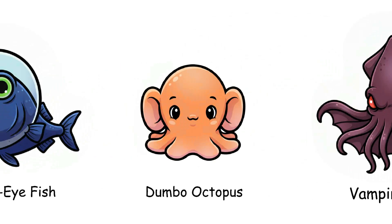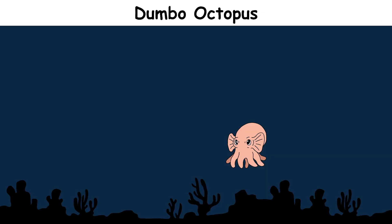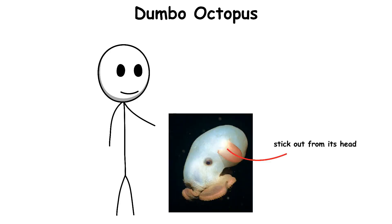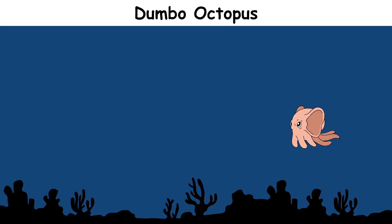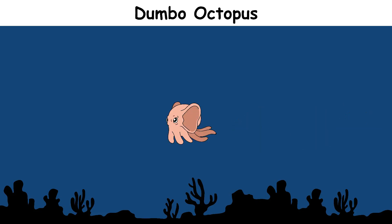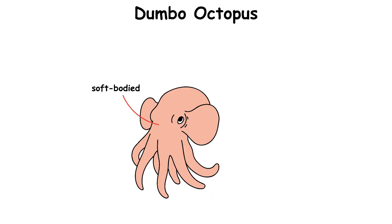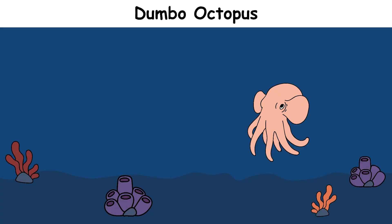Dumbo Octopus. The Dumbo Octopus is a small, unusual octopus that lives in very deep waters, usually 3,000 to 4,000 meters below the surface. It gets its name from its ear-like fins that stick out from its head and look like Disney's Dumbo ears. These fins flap gently to help the octopus move through the water, giving it a graceful flying motion. Dumbo octopuses are soft-bodied and do not have ink sacks like shallow-water octopuses, since in the deep sea there are few places to hide.